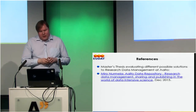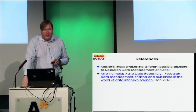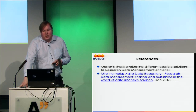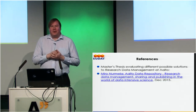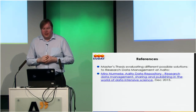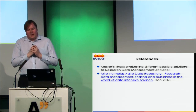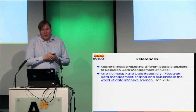Here's a reference — a thesis that one of my master's students, Miro Nurmela, did last year, going through some of the issues of research data management and different solutions. Based on this, we decided to try EUDAT as a pilot, but there are also other solutions available. EUDAT is not the only thing we're trying out currently, but because of the size of the consortium, I think this has the chances of being sustainable on the long-term funding-wise.